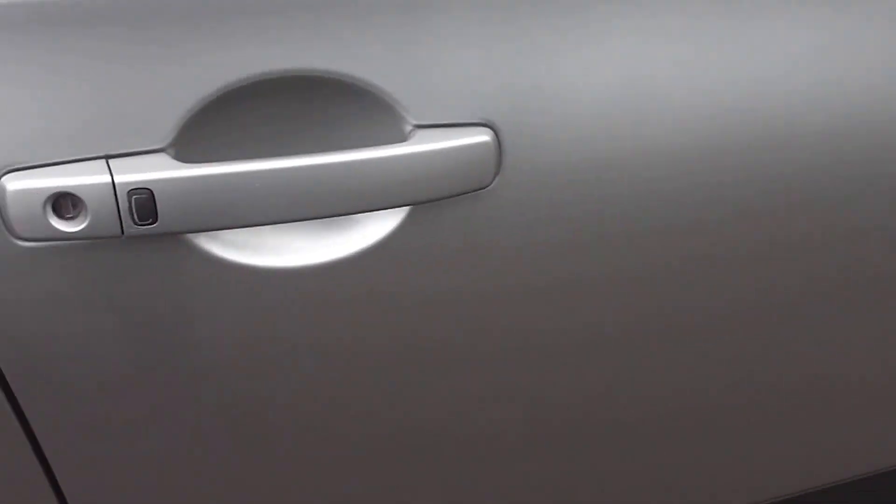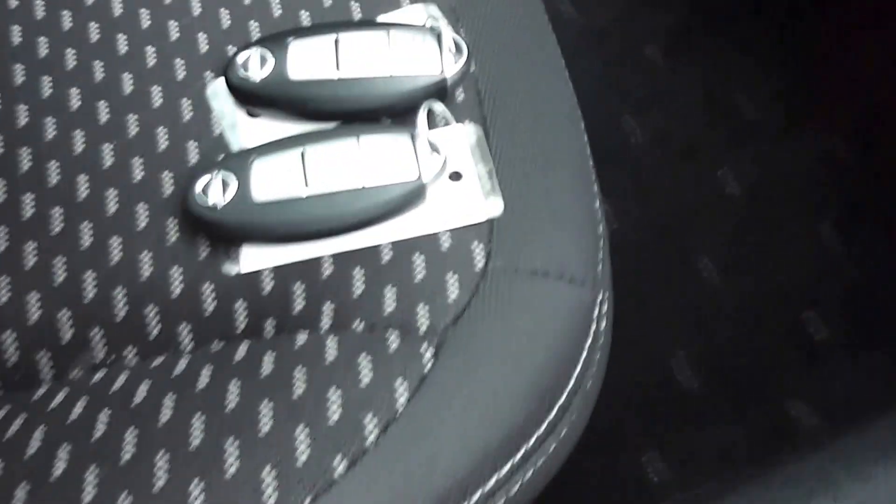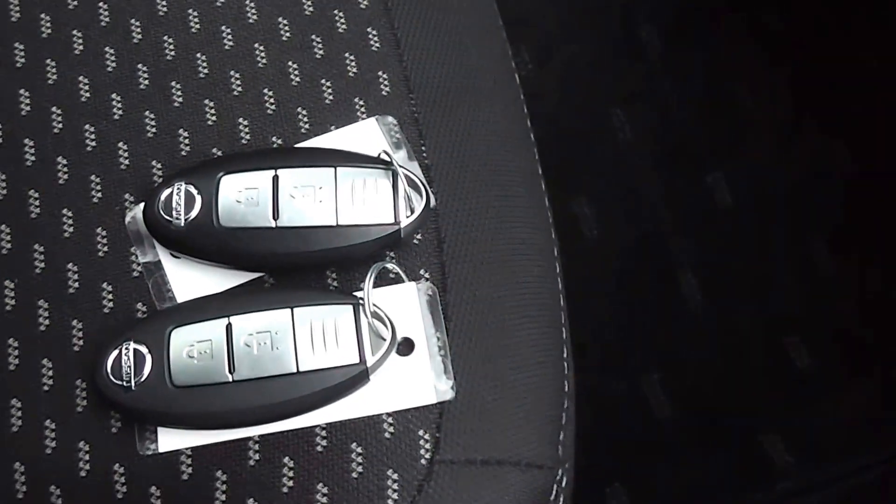It's got keyless entry with the proximity key, so you can have the keys in your purse or your pocket — just push that black button there on the door handle and that locks and unlocks the car. We've got two sets of proximity keys for it as well.